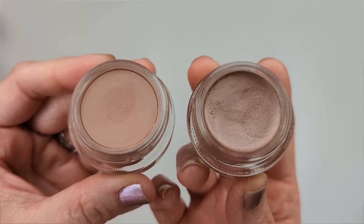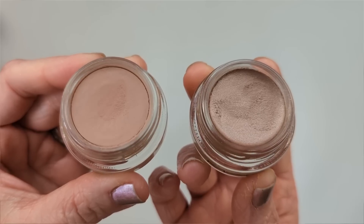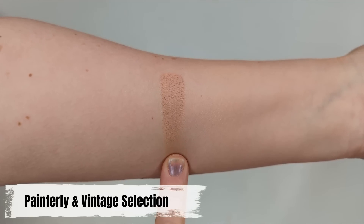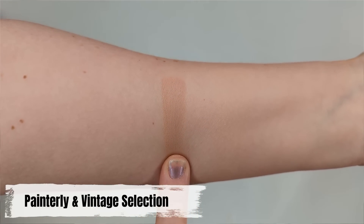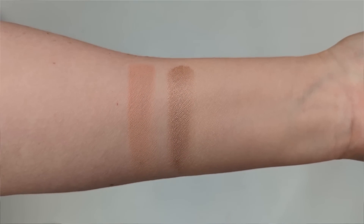I currently have Painterly, which is a matte nude beige with a pinky undertone, and Vintage Selection, which is a soft shimmery taupe. They have a soft matte finish that never feels sticky, and they set down almost immediately so they're not going to budge or crease, and eyeshadow blends beautifully on top of them. Painterly is my favorite shade because it's almost the exact same color as my skin. The pink undertone blends in so seamlessly and it cancels out every bit of discoloration on my eyelids.